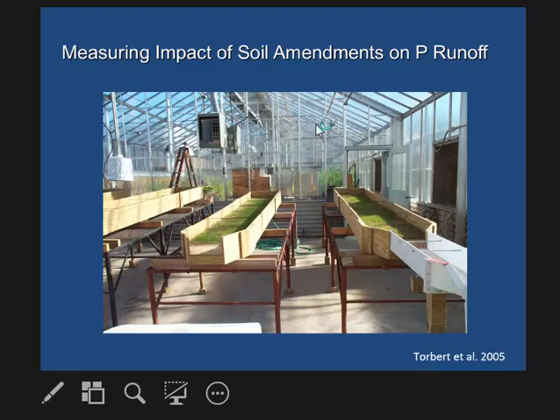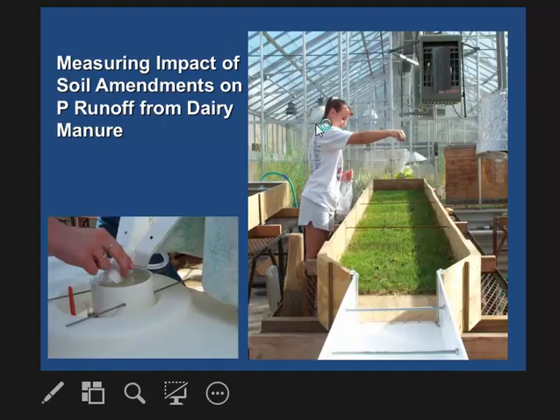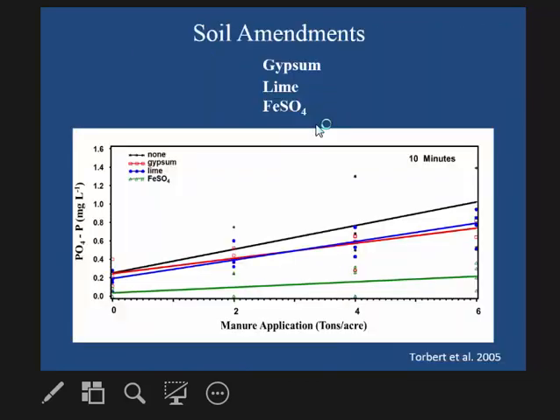Some previous work by a colleague looked at the impacts of different soil amendments on phosphorus loss. In a greenhouse study, they put sod down, applied dairy manure, and then applied different amendments to the sod to see if they could reduce phosphorus loss. They compared lime and gypsum against iron sulfate. Lime and gypsum worked well at reducing phosphorus loss, measured at the 10-minute interval after runoff began.